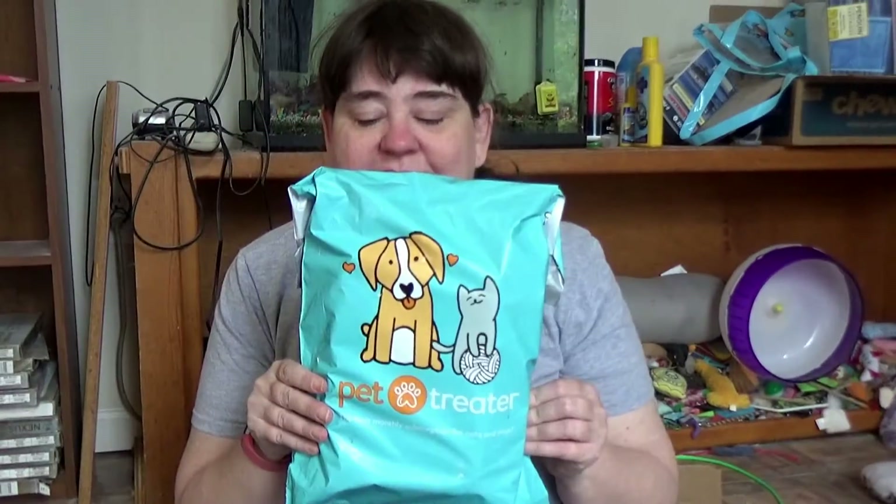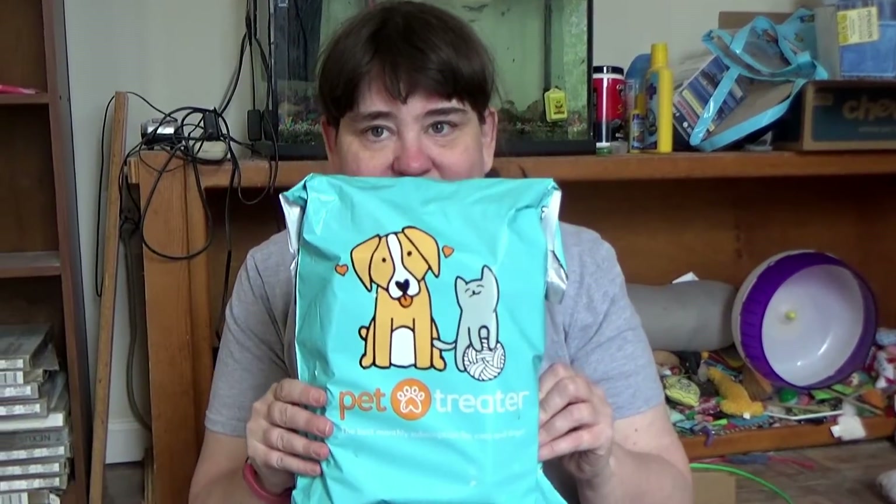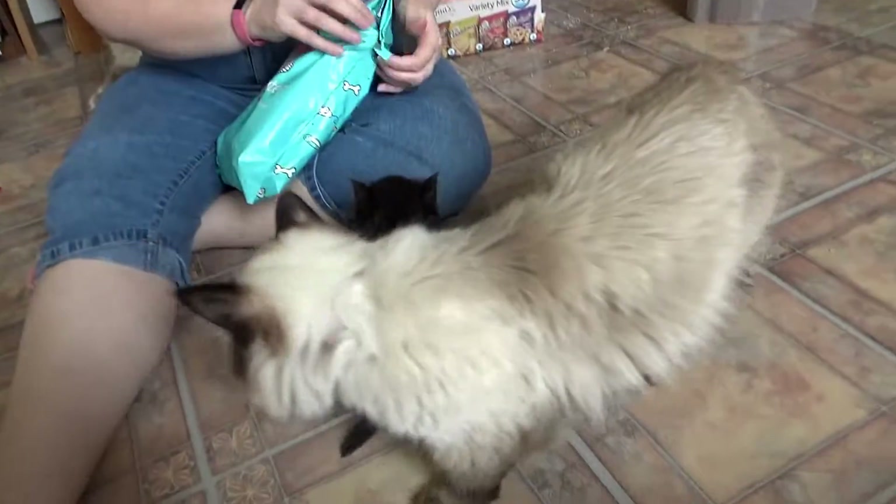Hello again! It's the Dilleries and today we're doing Pet Trader! It's pretty cool this time, so let's see what we got in the bag.